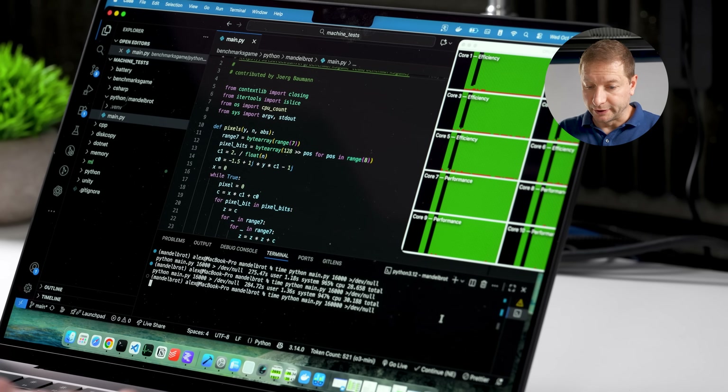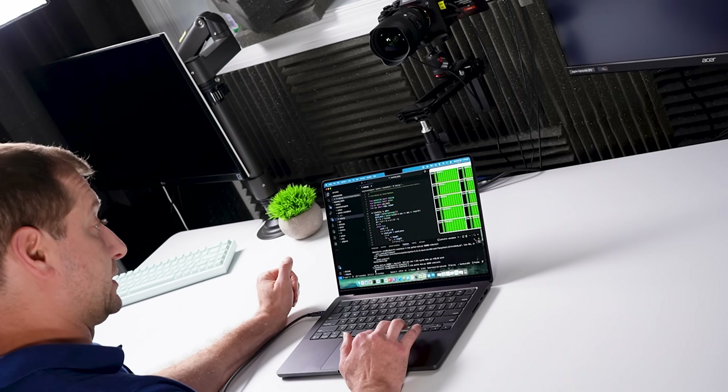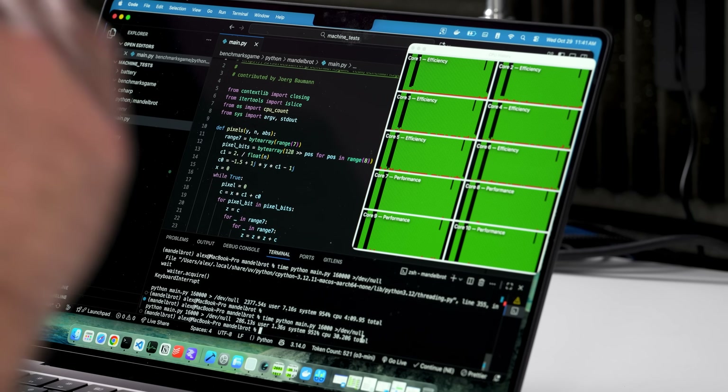It says no throttling yet, but let me run that test one more time while the machine is pretty warm. We got about 30 seconds again. That's showing me it's not throttling even under intense conditions like this. I'm sure there are probably ways you can get it to throttle — if your room is a little warmer or if you're outside in the sun, then you're going to see some issues.